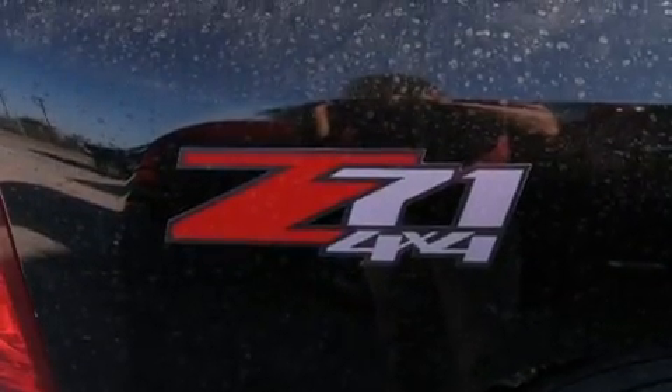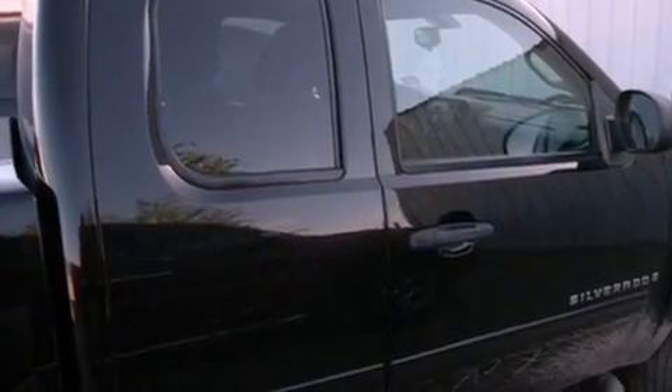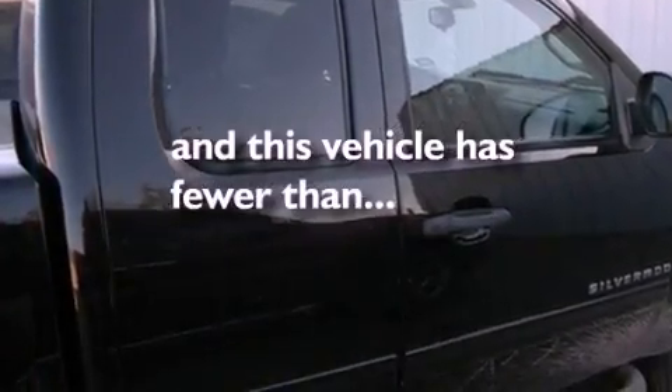Features include dusk-sensing headlights, an anti-lock braking system, a passenger-side airbag, and this vehicle has less than 62,000 miles.